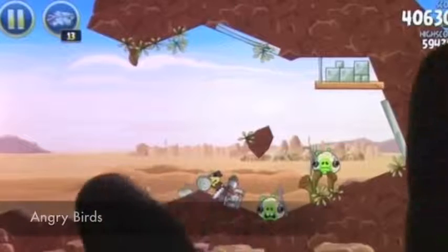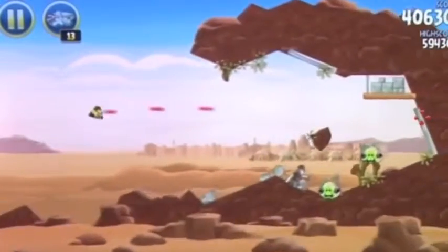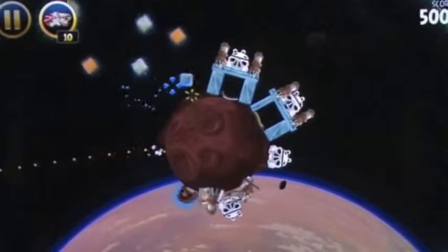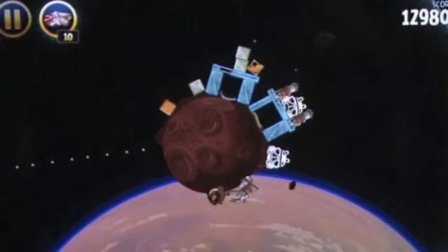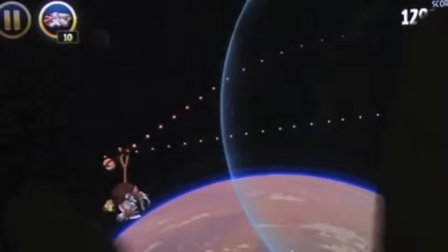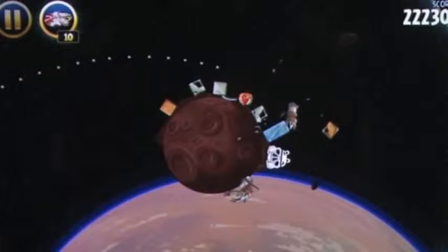At number 5 we have the Angry Birds game. There are many editions — there is the Star Wars one, which I'm playing right now, there's also a classic one and some others. Basically what you do is swing the birds from a catapult using massive elastic bands. You push it back and try to hit the pigs, which are underneath these Jedi helmets, and try to get 3 stars.